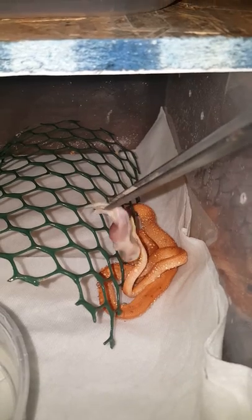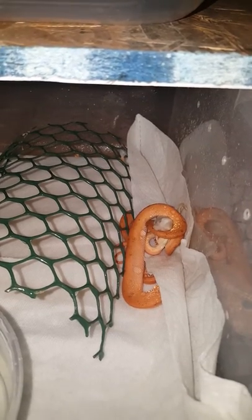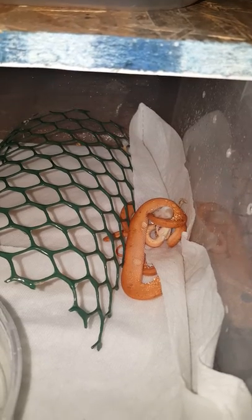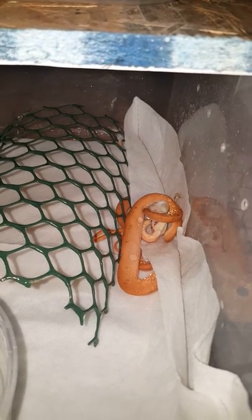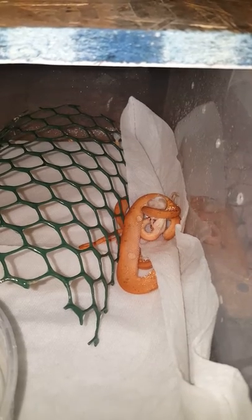I'll usually tap her on the side of the head to get her to go. If that doesn't work, I usually blow some air in her general direction. A lot of times if she's not really interested, blowing some air on her tends to help get her interested.